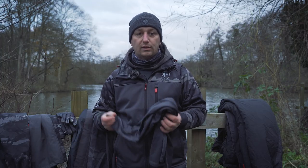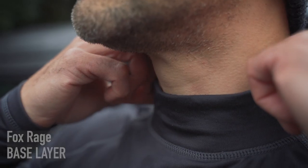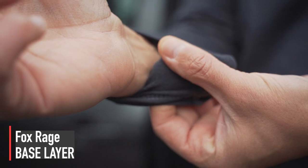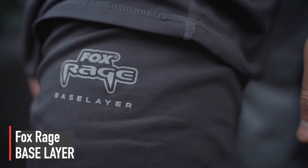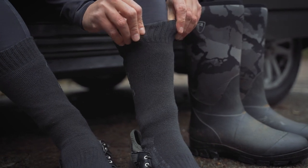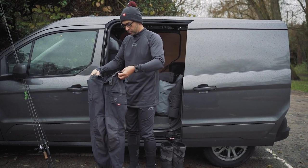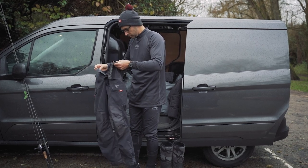The first layer is the most important — that's the foundation layer, and that's where our new base layer comes in. The base layer comes as a set of top and bottoms; it's a nice tight-fitting, stretchy material that keeps you warm all the way through winter. It's totally breathable, so it'll wick any moisture away, which is really important when you're moving around on the bank.